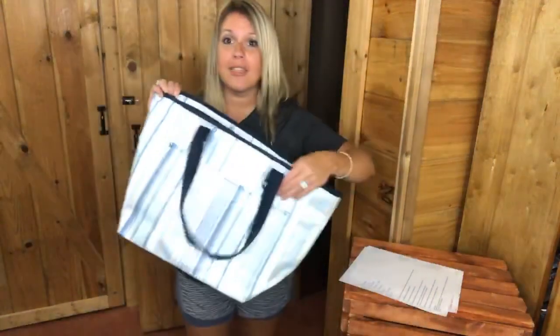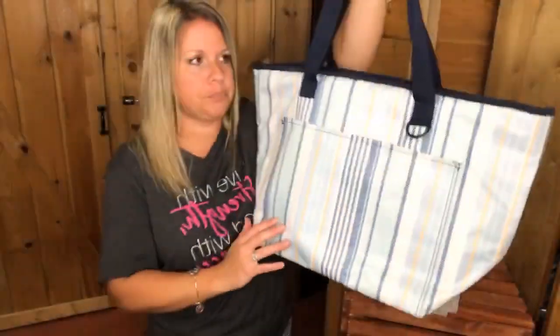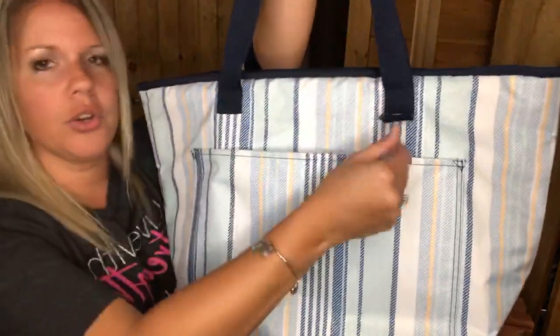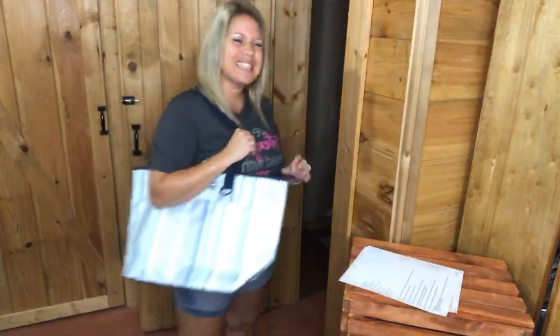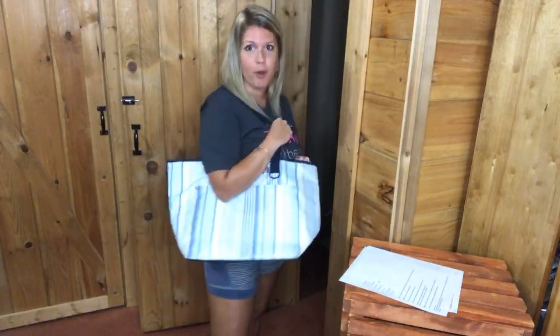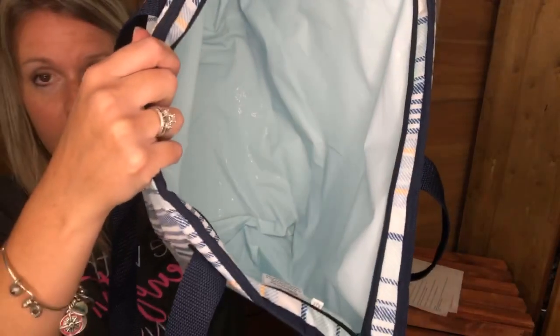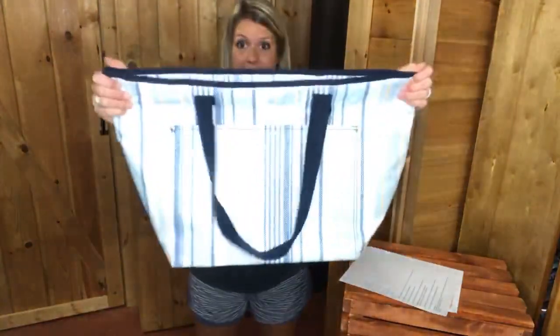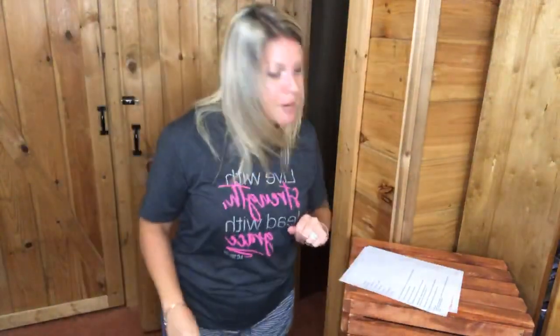This is called the Totally Thermal — I have it in the Tropical Twist print, which is $19, and the Boardwalk Stripe print. It's got a big pocket on the front and a hook for your keys. It's got our leak-lock lining so you can pour ice directly inside and it won't leak. I think this is the perfect size for the boat, pool, or lake. It's big — I'm holding my arms way out — this is a big thermal tote.